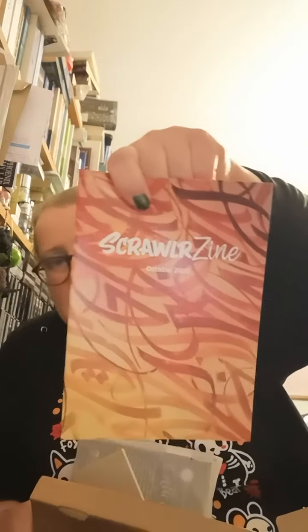Judging by the last box, this will probably be the ScrawlrBox that came out for September. There you go. Shall we have a look? Oh! Now to confuse the issue further, it's the October ScrawlrBox.